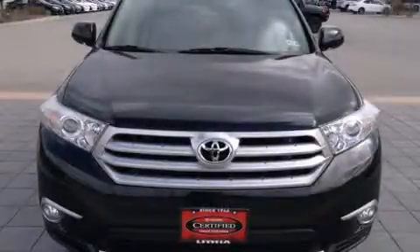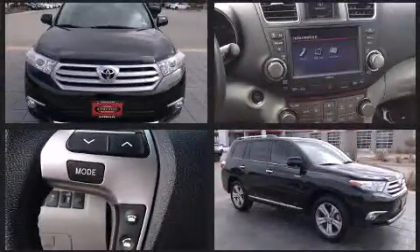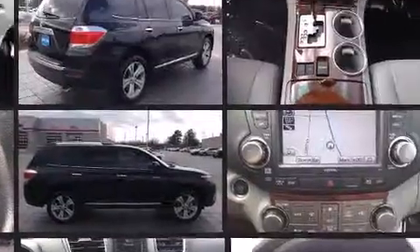Come test drive this 2011 Toyota Highlander. A 3.5-liter V6 engine pairs with a sophisticated five-speed automatic transmission, providing a spirited yet composed ride and drive.